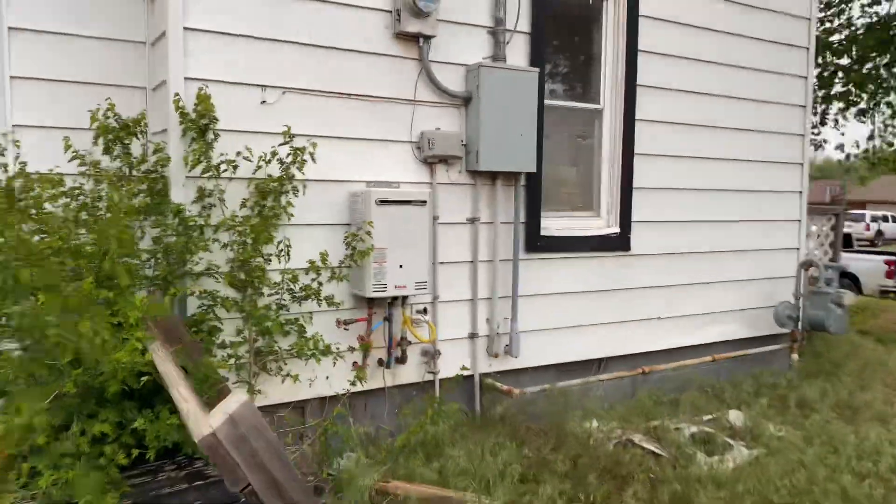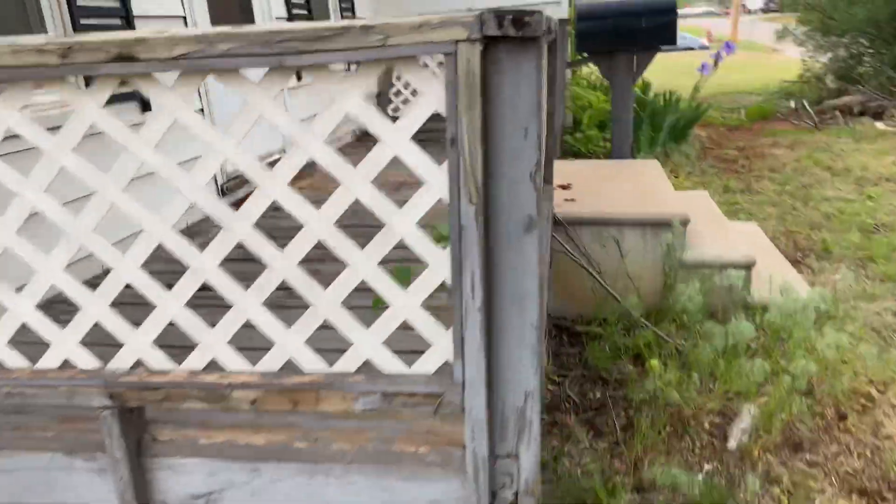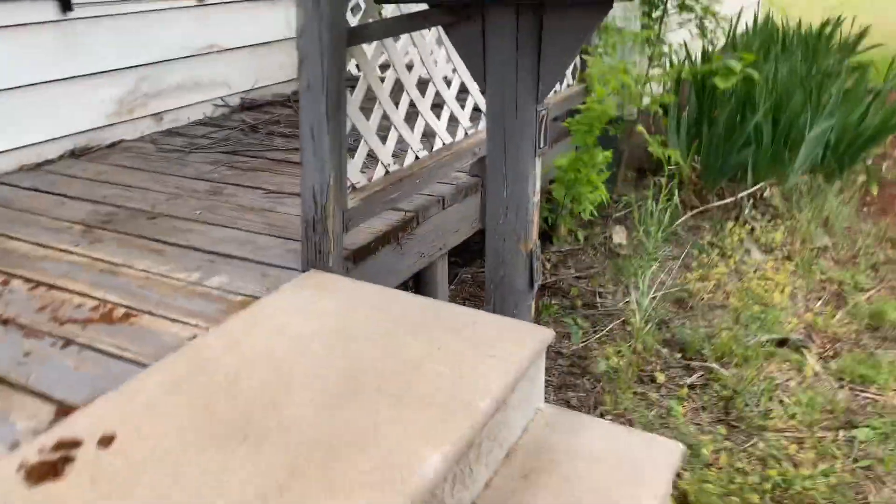It does have instant hot water which is gas. Here's your gas meter right here. It has a nice little porch and some cement steps.